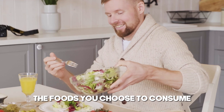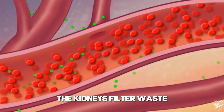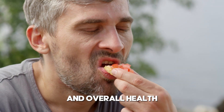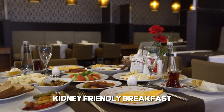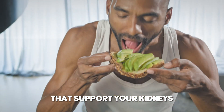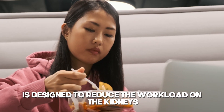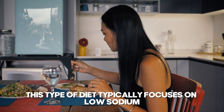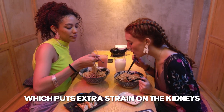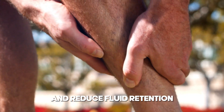2. Adopt a kidney-friendly diet. The foods you choose to consume play a vital role in maintaining kidney health and managing conditions like proteinuria. The kidneys filter waste and excess nutrients from the blood, and what you eat directly influences their efficiency and overall health. Starting your day with a nutritious, kidney-friendly breakfast sets a positive tone for the rest of your meals. A kidney-friendly diet is designed to reduce the workload on the kidneys and prevent further damage, typically focusing on low sodium intake. High sodium intake can increase blood pressure, which puts extra strain on the kidneys and can exacerbate proteinuria. Reducing sodium helps to manage blood pressure and reduce fluid retention.